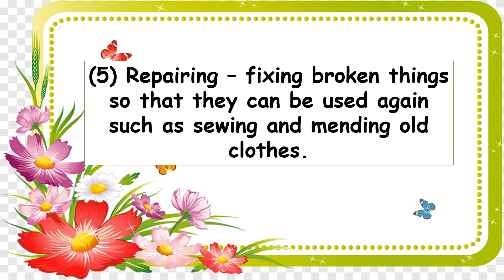And number five: repairing — fixing broken things so that they can be used again, such as sewing and mending old clothes. Examples also include fixing broken chairs or a broken table, and another example is when you fix your bag.